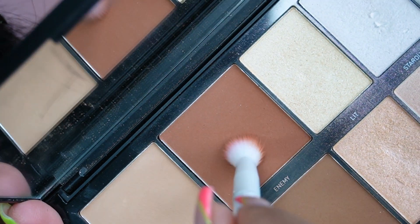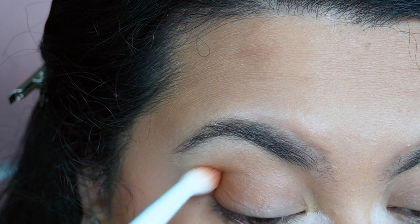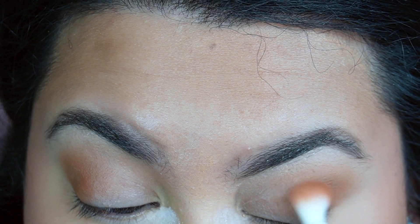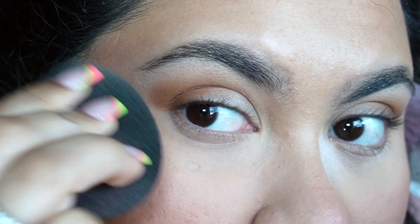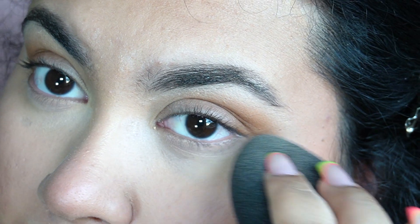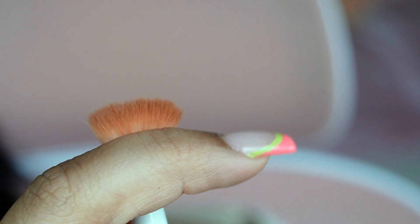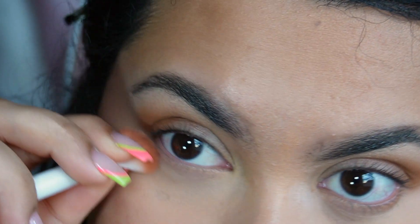I'm going to grab Enemy on the same brush and focus this specifically on the outer edge just to create a smoky effect. Then I'm going to take my beauty blender to dab away any powder under my eyes, and use the same brush to taper the ends — whatever is left over on the brush I'll swipe underneath on my lash line to balance out my eyes.